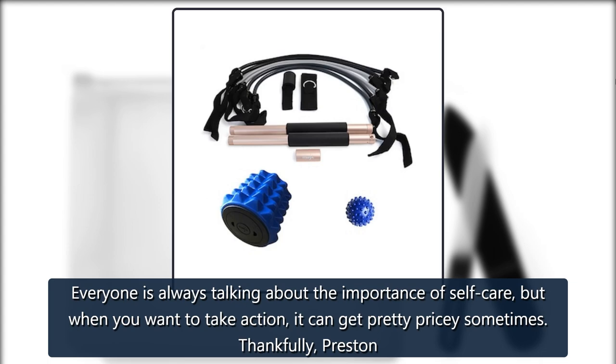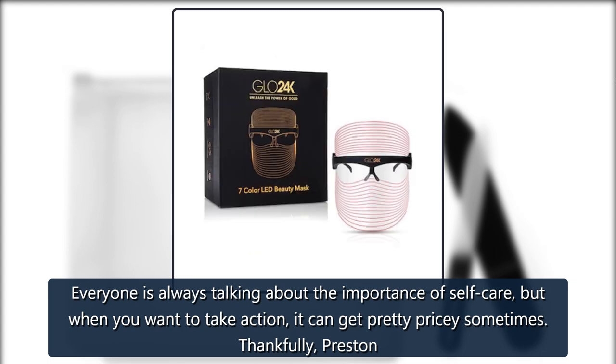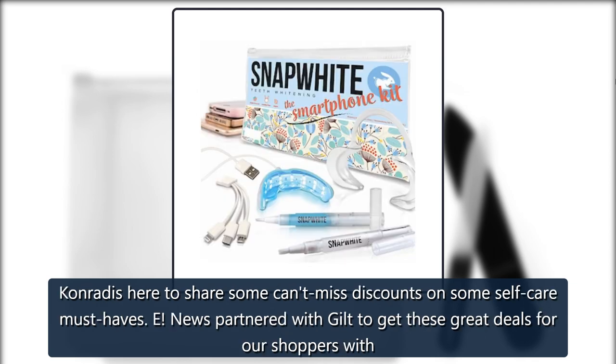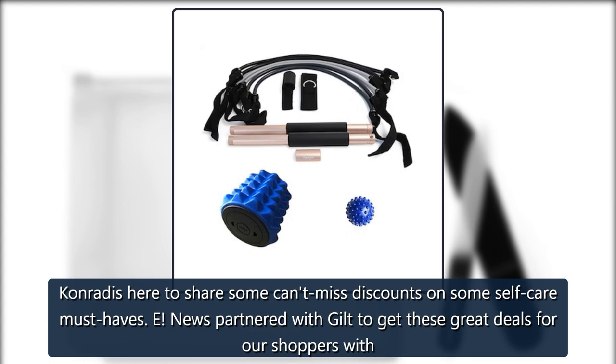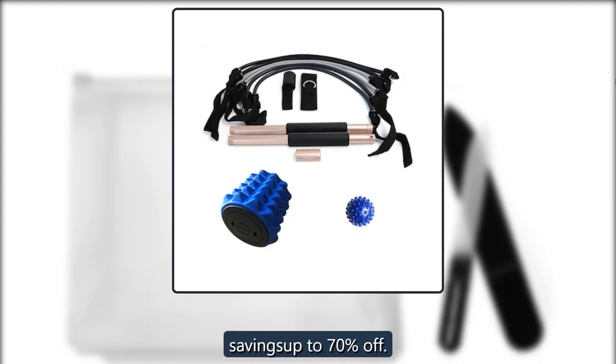Everyone is always talking about the importance of self-care, but when you want to take action, it can get pretty pricey sometimes. Thankfully, Preston Conradi's here to share some can't-miss discounts on some self-care must-haves. E! News partnered with Gilt to get these great deals for our shoppers with savings up to 70% off.